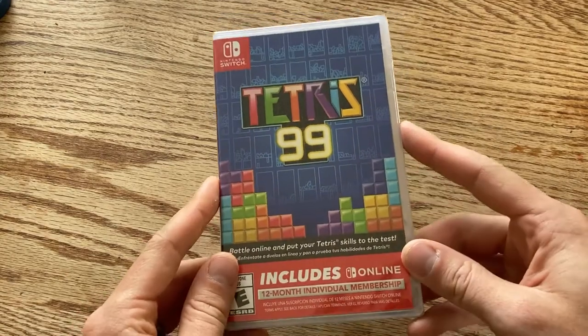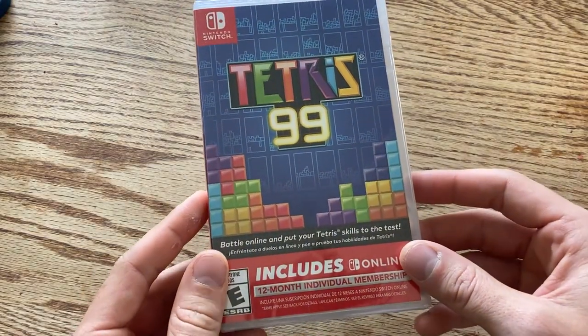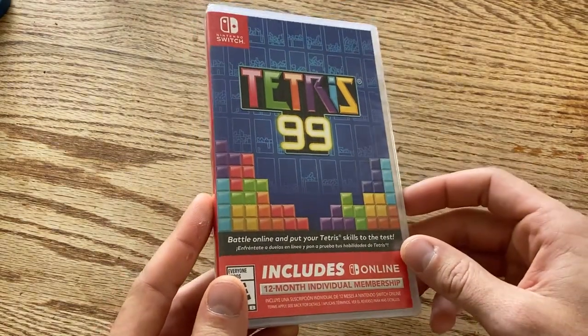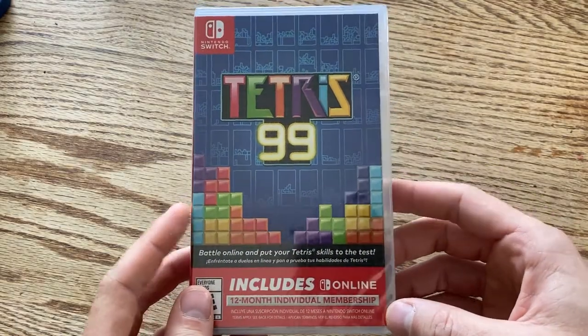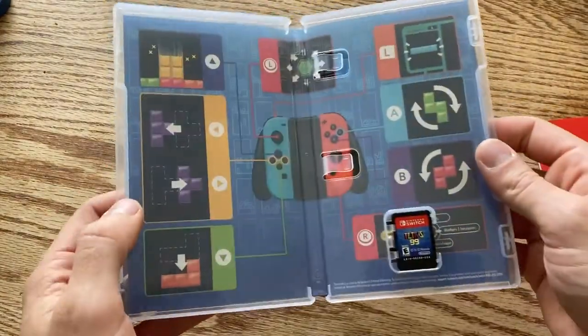Let's look at the actual games now. I wanted to start out with a couple of games I found on clearance. First is Tetris 99 — I know you're going to laugh because this is a free game if you're subscribed to Nintendo Online. However, this includes 12 months of Nintendo Online, which is normally $20, and I got this game for $10. So I got a physical version of a game and Nintendo Switch Online for half the price.